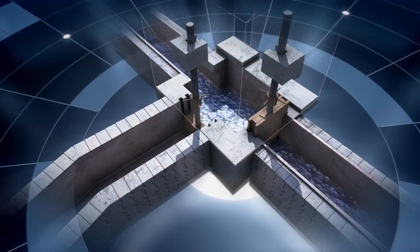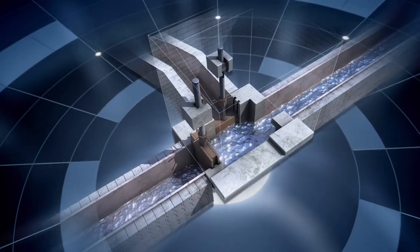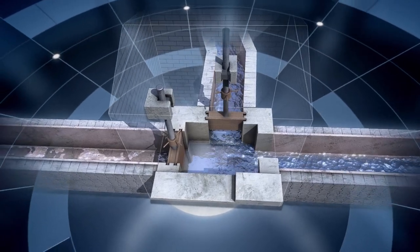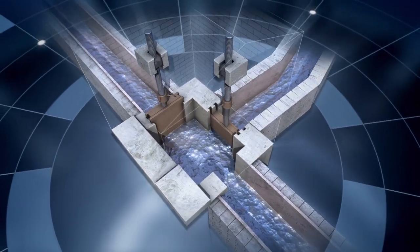We can easily reconstruct how it worked. The sluice gates were not only used to divert all the water and leave the aqueduct dry, but also to regulate its flow by sluicing off any undesired amount.